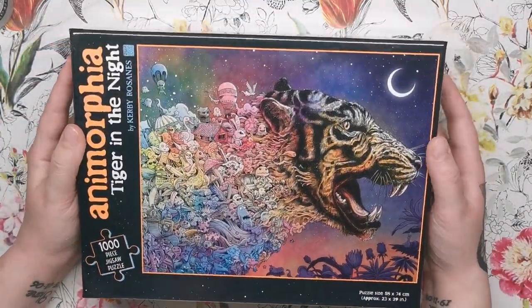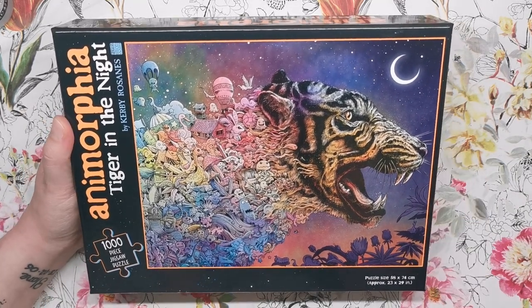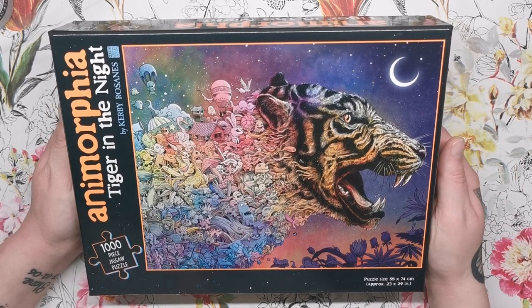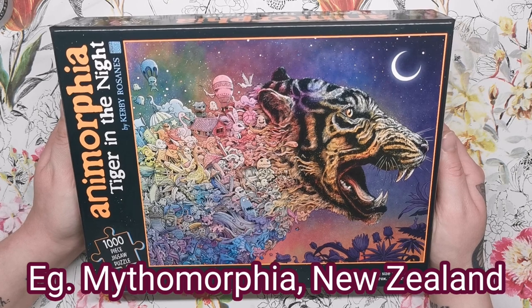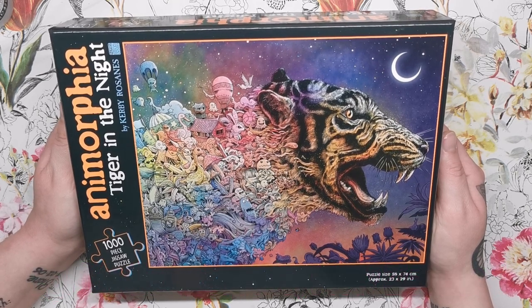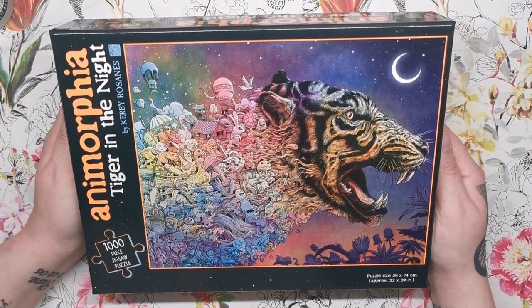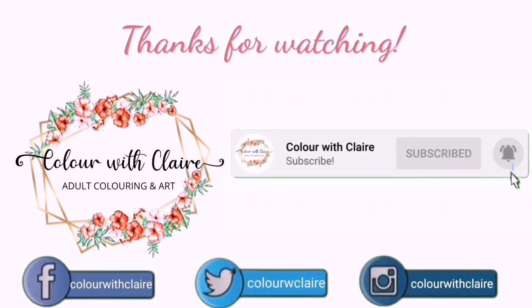I'm sure it would make a fantastic gift this Christmas, or even just a treat to yourself. If you'd like to be in with a chance of winning one of two of these jigsaw puzzles, remember to leave me a comment below telling me your favorite Kirby Rosanes book and whereabouts you live in the world. I'll be drawing two winners on the 20th of December and I'll let you know across all of my social media who those winners are. Thank you so much for watching, good luck, and I will see you soon on Colour with Claire!